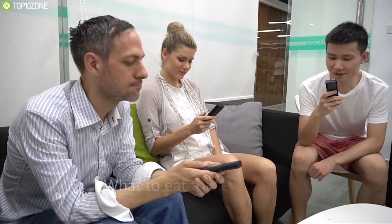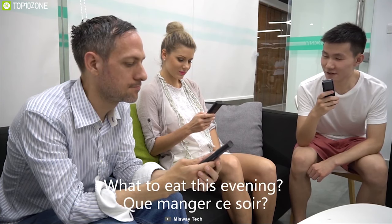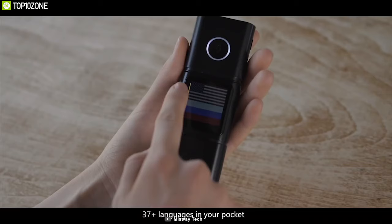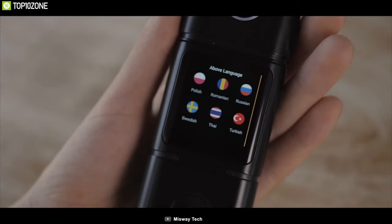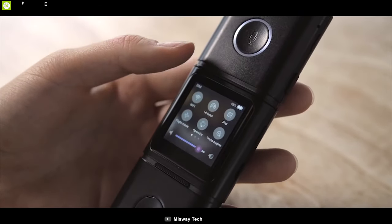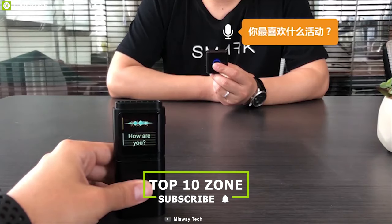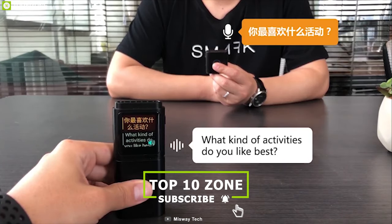Imagine traveling abroad to experience an exotic culture but not being able to find a restroom because you don't know the language. Then you need the Smart Translator. It uses neural machine translation to translate more than 37 languages and provides two-way real-time translation for convenience. It also offers offline translation for better performance.